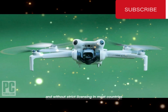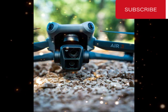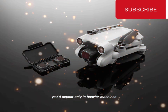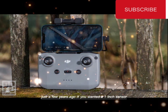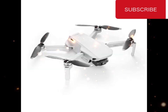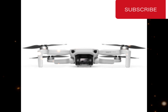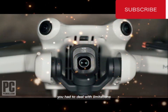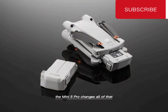Stay under 250 grams and you fly without strict licensing in most countries. Go over it, and suddenly you're dealing with rules, regulations, and red tape. That's why this moment matters. DJI has built a drone with features you'd expect only in heavier machines, but it still slips under that crucial limit. Think about what that means for creators. Just a few years ago, if you wanted a 1-inch sensor, advanced tracking, or professional obstacle avoidance, you had no choice but to buy a larger drone. Those drones easily weighed over half a kilogram. They delivered incredible footage, but they came with responsibilities — you had to register them, deal with limitations, and carrying them wasn't always simple. The Mini 5 Pro changes all of that.